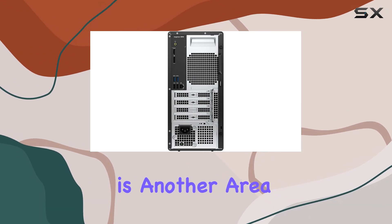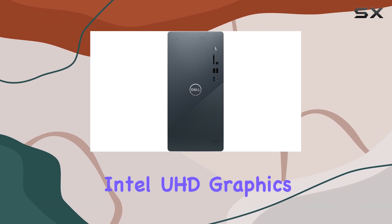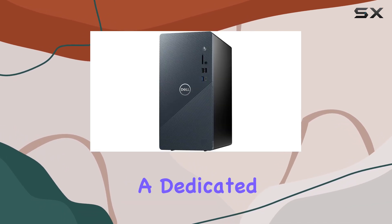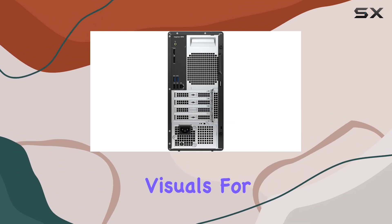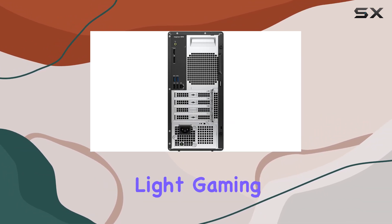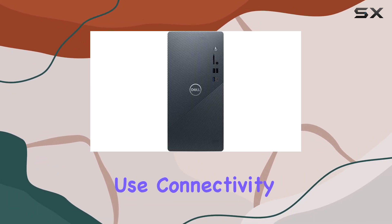Graphics performance is another area where the Dell Inspiron 3910 shines, thanks to its integrated Intel UHD graphics. While it's not a dedicated graphics card, the Intel UHD graphics still delivers smooth visuals for multimedia content, light gaming, and video streaming. This makes it a versatile choice for both work and casual use.